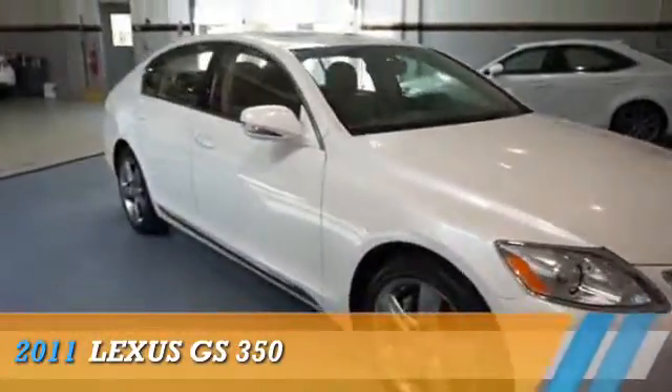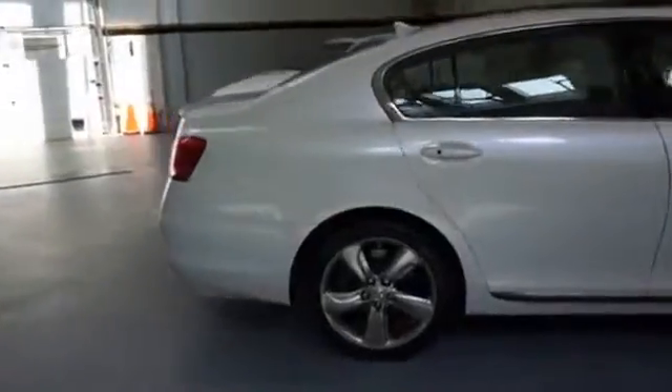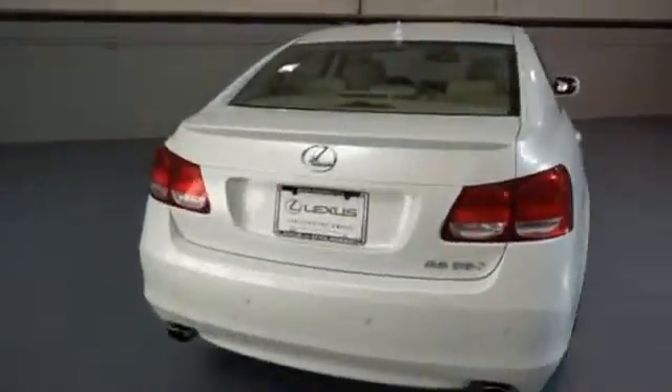This could be the vehicle you're looking for. Powered by rear-wheel drive, a 3.5-liter six-cylinder engine, and an automatic transmission.